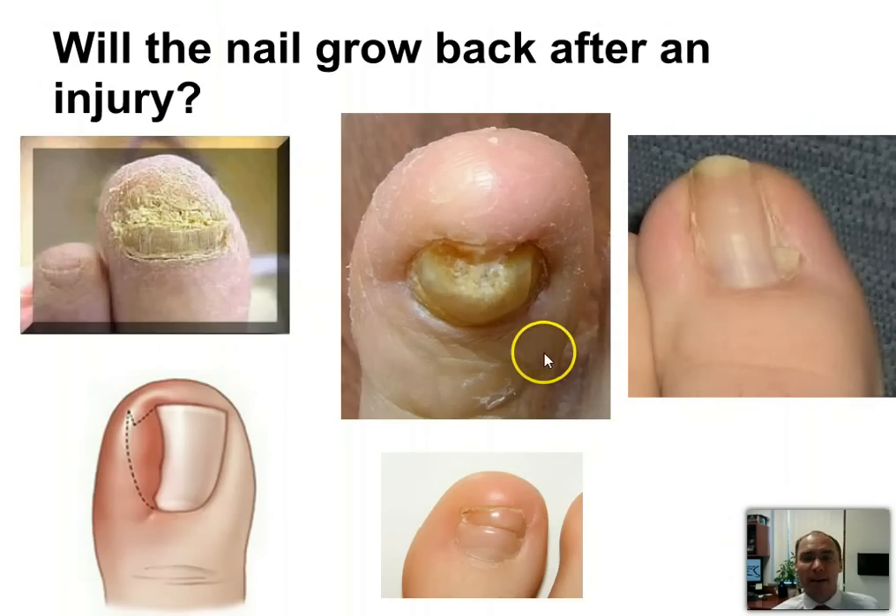It may grow back, but it's certain that if you injure the matrix area down here badly enough, it probably won't grow back.